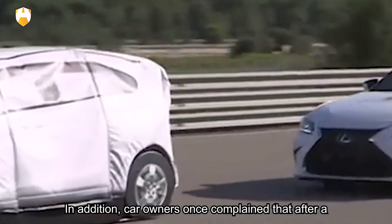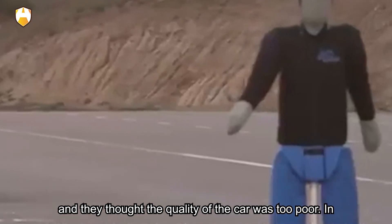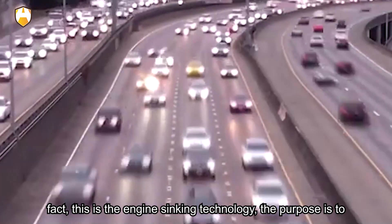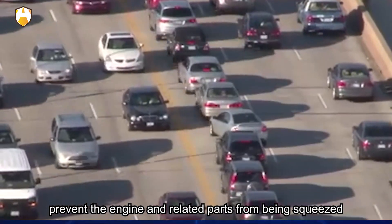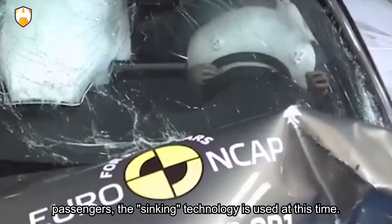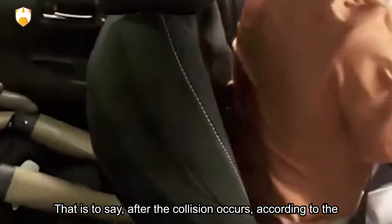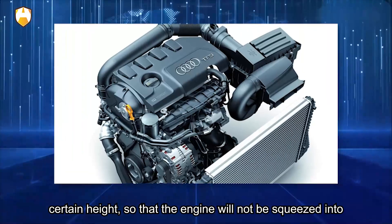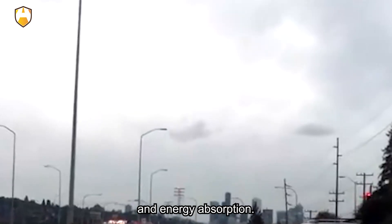In addition, car owners have complained that after a Japanese car collides, the engine seems about to fall off, and they think the quality is too poor. In fact, this is the engine-sinking technology, designed to better protect passengers. When a vehicle has a frontal collision, to prevent the engine and related parts from being squeezed into the cockpit and causing secondary damage, the sinking technology is triggered. After the collision, according to its intensity, the engine automatically drops to a certain height, so it will not be squeezed into the cockpit, and the freed space aids collapse and energy absorption.